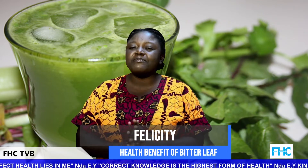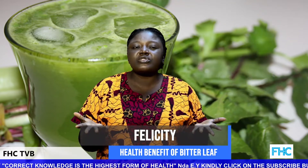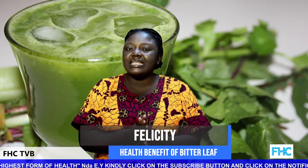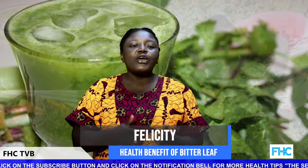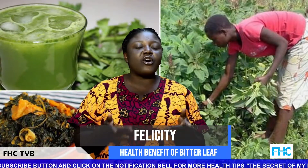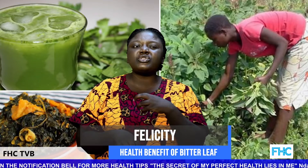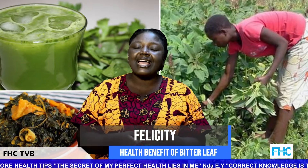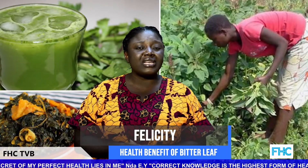To get the best results from the bitter leaf plant, it's best taken freshly squeezed from the leaves. To extract the juice, you can use the old-school way of rubbing clean leaves between your palms with a little water and squeezing out the juice. You can also use a juicer or blender with a little water, then strain out the extract with a cheesecloth, coffee strainer, or fine mesh sieve.